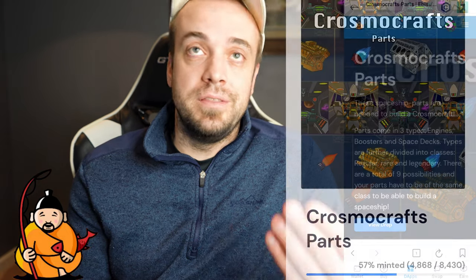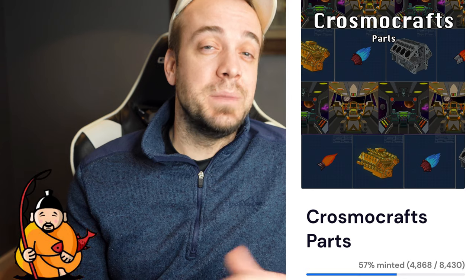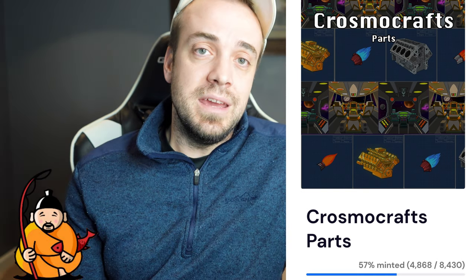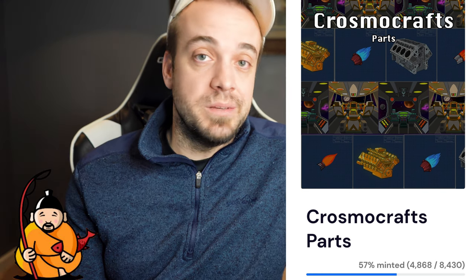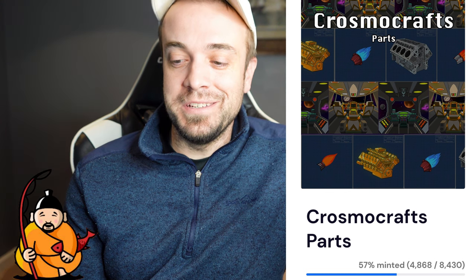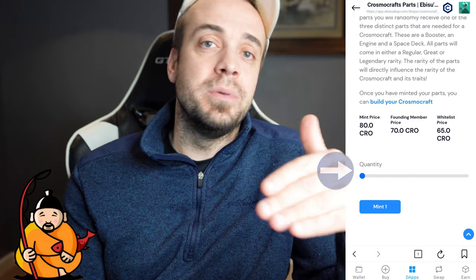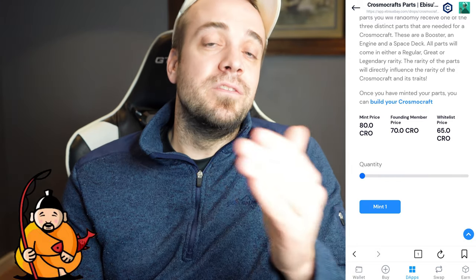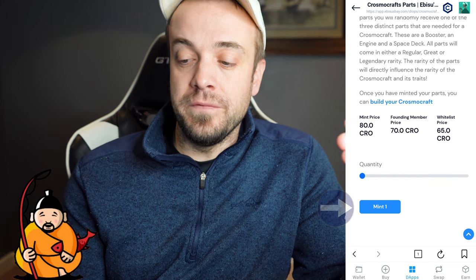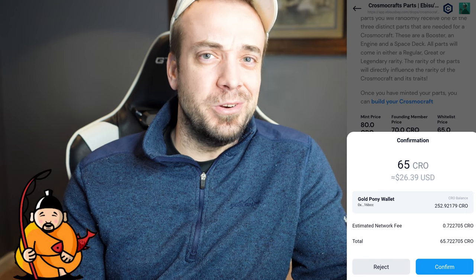I'm buying this NFT for the digital art, and also because this project is going to have added utility, including NFT staking, which will earn me passive income. That typically comes out in the form of whatever native token it is on, whatever DEX it's on, and then you can go to the swap feature and swap it into CRO. Also, with this particular project, there's going to be gamification — races with spacecrafts. I'm going to go ahead and go to that KrosmaCraft parts, select mint quantity. Every NFT project will allow a different number of max NFTs you can mint at one time.